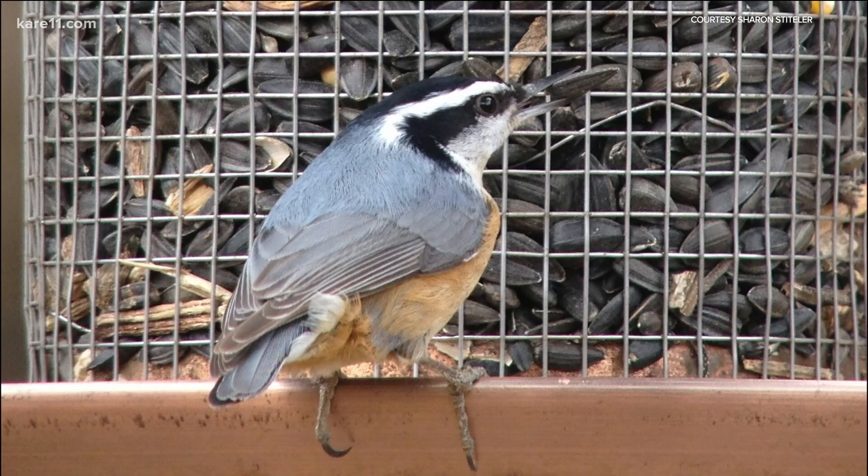When you're looking at seed, you'll see mixes that say Midwest mix or winter mix. You want to see mostly black seeds. If it's mostly black, that means it's mostly sunflower. If it's mostly orange or mostly yellow, those are going to be seeds that are less desirable to cardinals, chickadees, and nuthatches. So sunflower is the way to go.